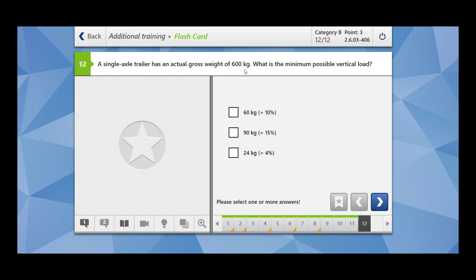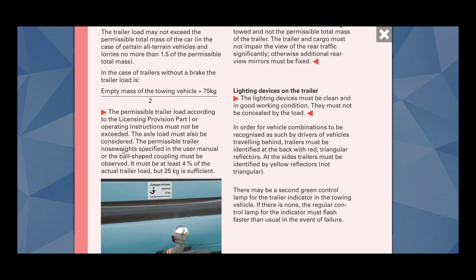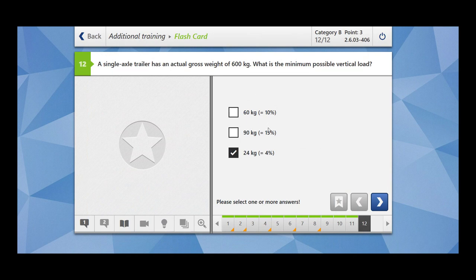A single axle trailer has an actual gross weight of 600 kg. What is the minimum possible vertical load? The minimum possible vertical load is 4% of 600 kg, which is 24 kg. The permissible trailer nose weight specified in the user manual or the ball-shaped coupling must be observed — it must be at least 4% of the actual trailer load, or 25 kg, whichever is sufficient. So 4% of 600 kg equals 24 kg.